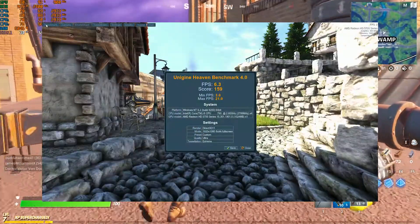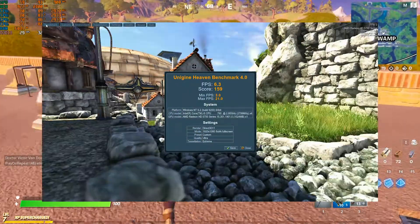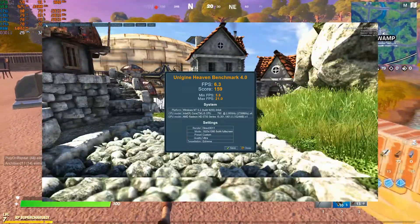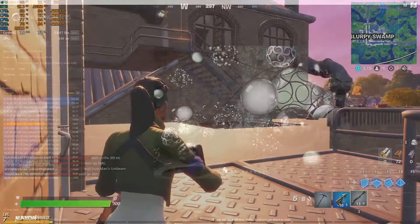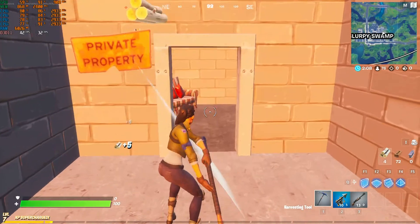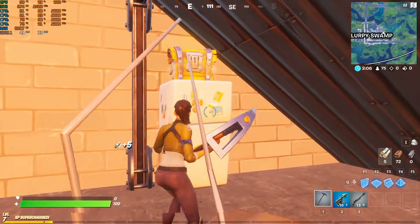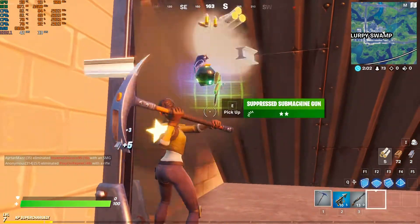In Unigine Heaven benchmark, we scored 159 running at 6.3 frames per second, showing somewhat sad but not too bad results. Cinebench R15 gave us a score of 59.07 frames per second. The HD 5770 did pretty good in this test — it showed it was just behind a GTX 460, though this test can sometimes favour certain cards over others.